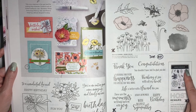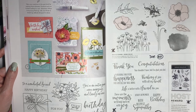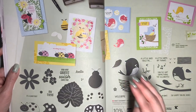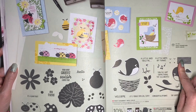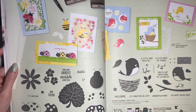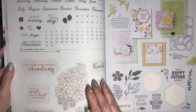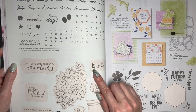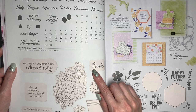This stamp set is Garden Grandeur, which is a Host Reward stamp set, and that's going to be retiring. The Lady Bugs and the Sweet Songbirds are both staying, but we're losing the bundled savings for the Sweet Songbirds. Days to Remember is staying. Simply Succulents is going to be discounted 60% off, and the coordinating die is also 60% off.